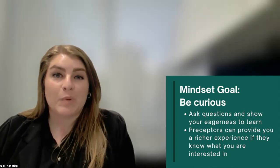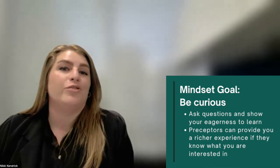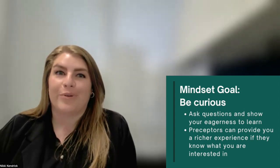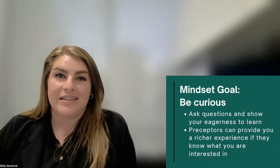Your preceptors will respond to your questions and be able to provide you a richer experience when they know how much you want to learn and what you want to learn. If asking questions doesn't come naturally to you, practice. Let your preceptors know that it's a skill you're trying to build and they can help you.